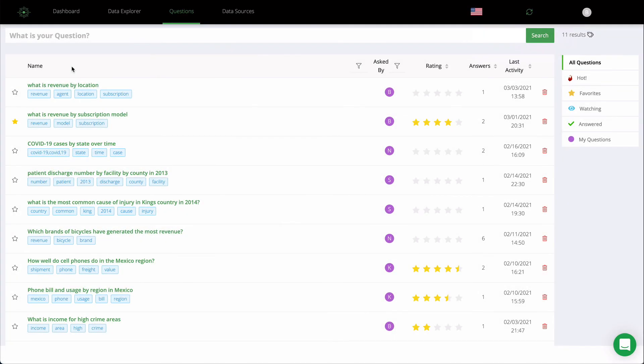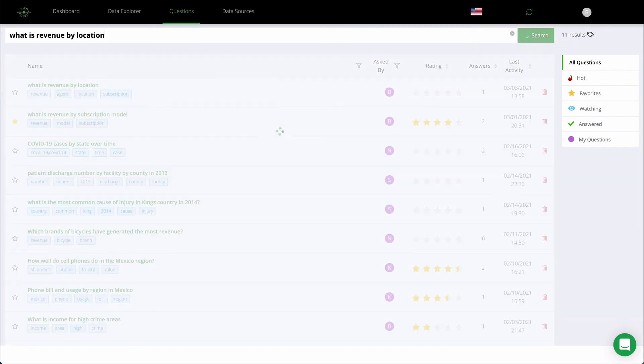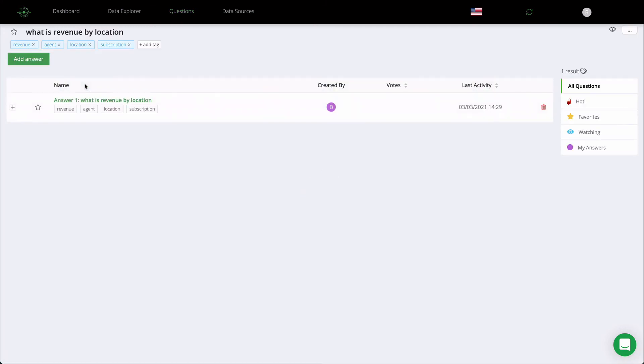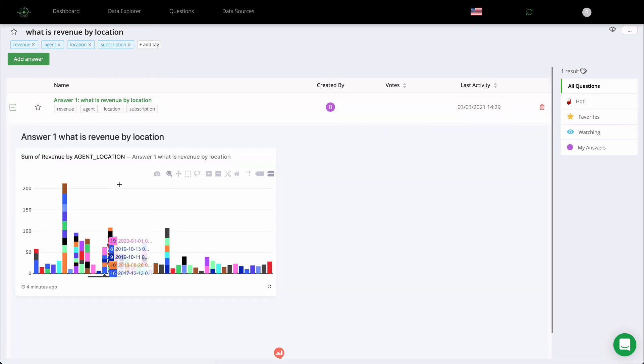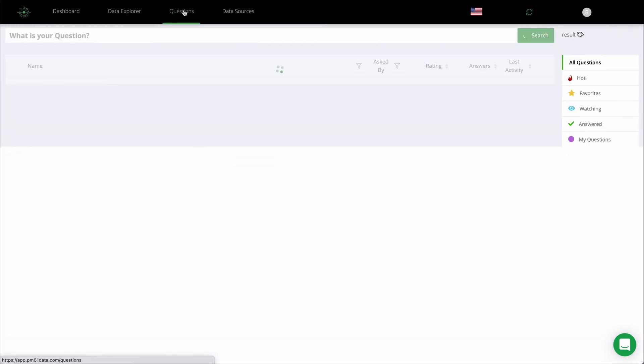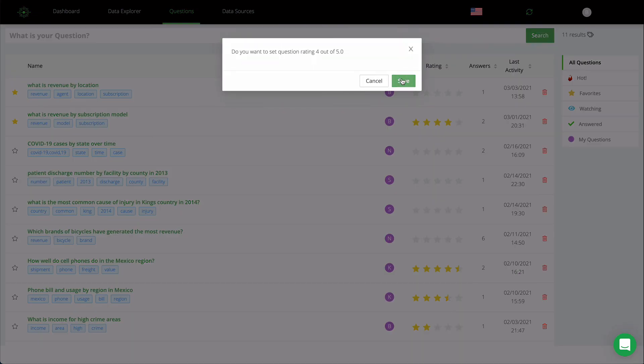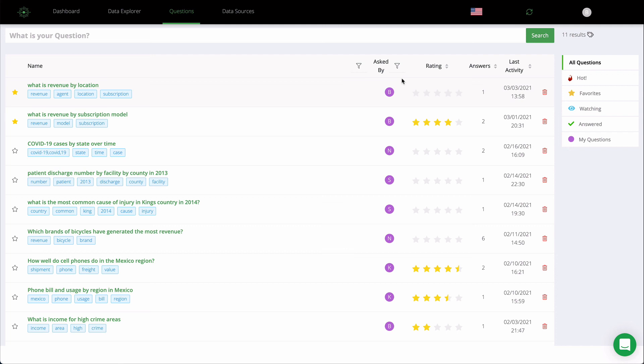Returning to the person that asked the question, a quick search for revenue by location returns the question that was just answered. They can preview the answer and see the visualization. If they like it, they can add it to their favorites and even provide a rating to help their peers find trusted answers and provide important feedback to the data analytics team.